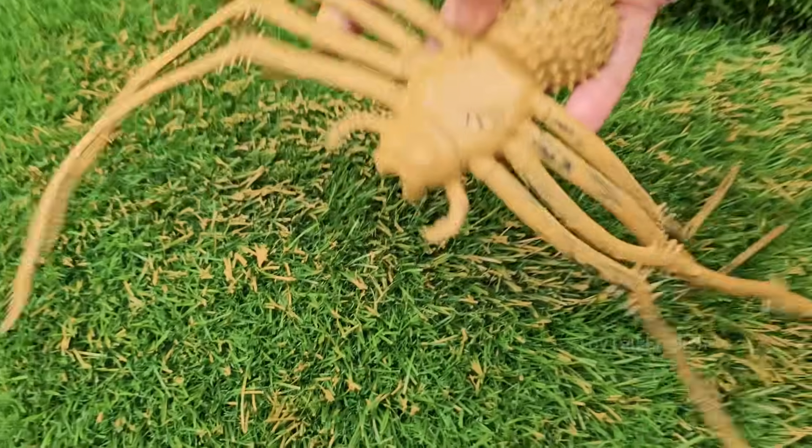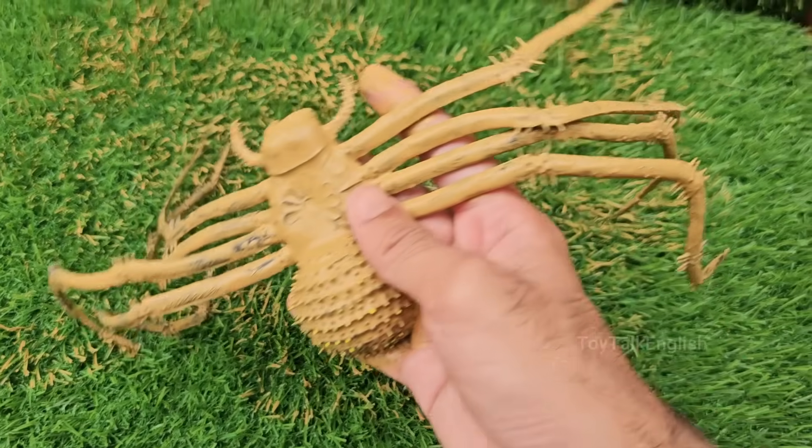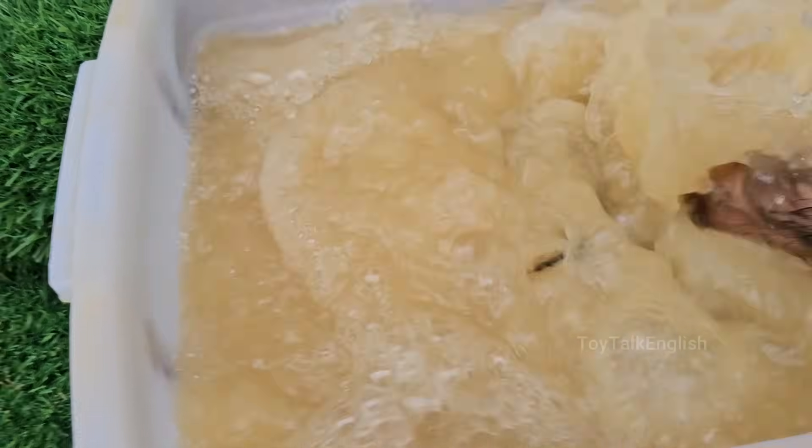Giant spiders are usually ground dwellers, hiding in burrows and ambushing prey. Many giant tarantulas have urticating hairs that they flick at predators, which can irritate skin and eyes.